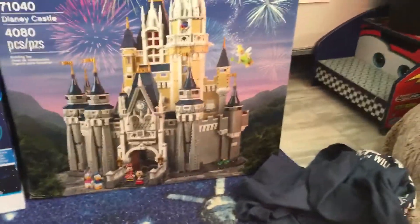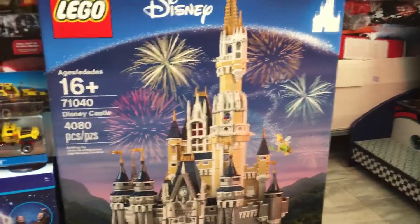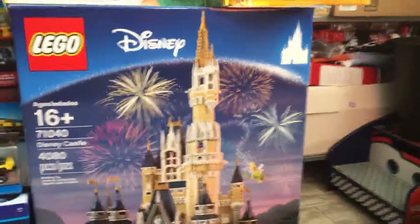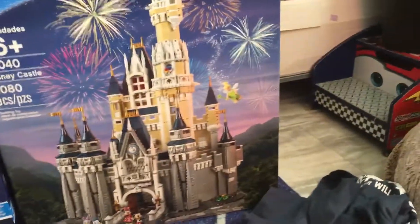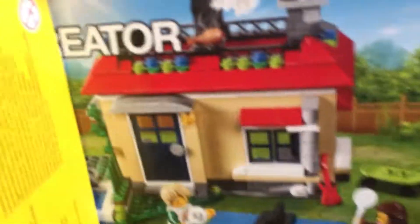My favorite thing is probably the Disney Castle. I was so happy when I opened this thing. I've wanted it for about two months now. As you can see, it comes with Mickey, Minnie, Donald, Daisy, and one more whose name I forget. And then up here we have some weird minifig holder. And then a Creator set — the house set.